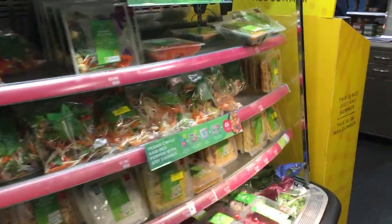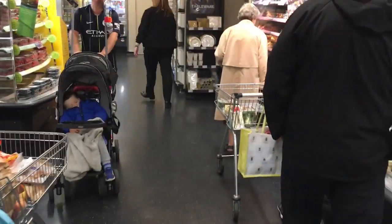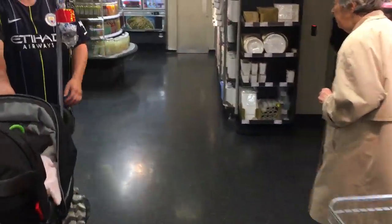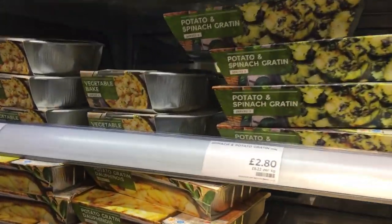So we are in M&S now and I am on the hunt for some veggie bakes. They are legendary from M&S, but unfortunately my local M&S is closing and they're reducing the amount of stock they hold, so they don't have veggie bakes in my local town. But here we are — we're coming to them. There they are!